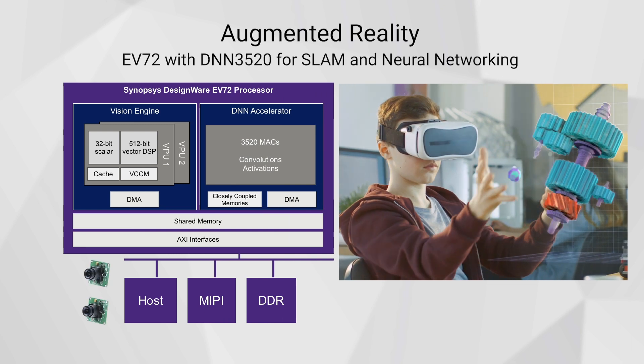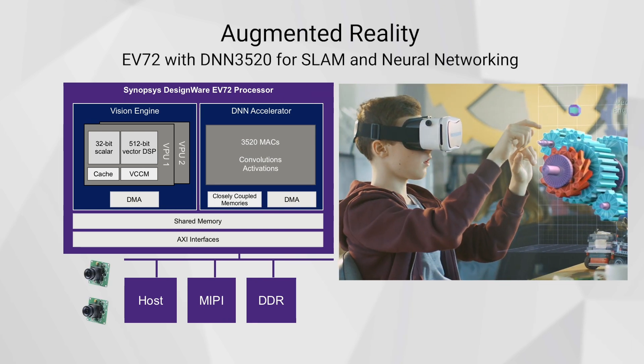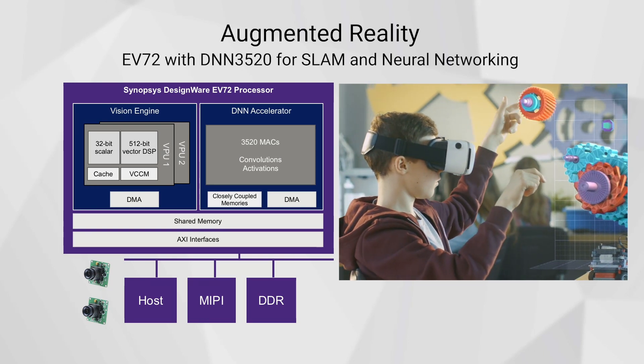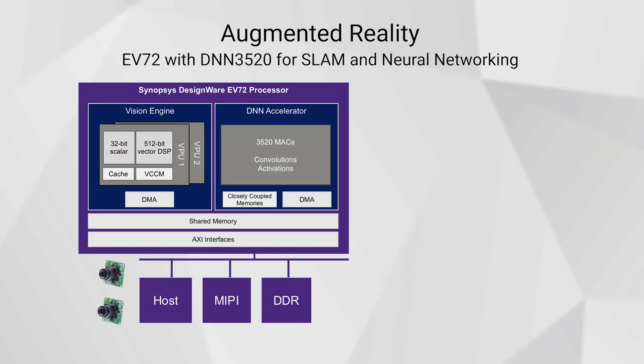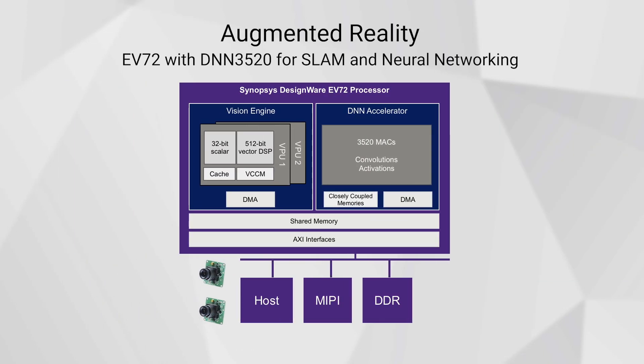Mid-range solutions could include an EV72 with a 3,520 MAC DNN for augmented reality applications. The DNN 3520 can perform object detection while in parallel the vision engine accelerates a SLAM simultaneous localization and mapping algorithm and performs post-processing of the combined results.